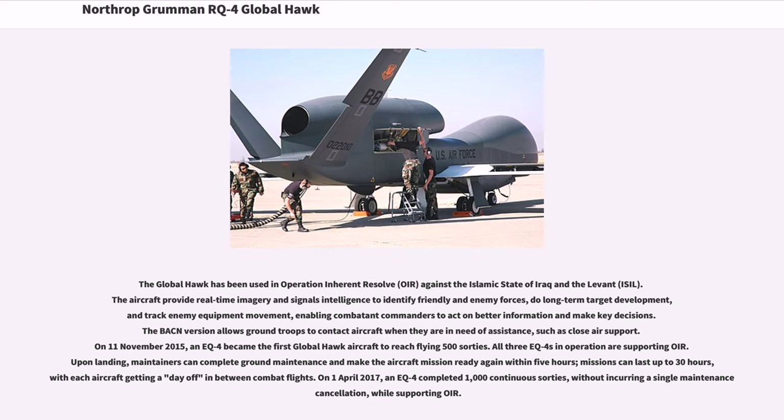The Global Hawk has been used in Operation Inherent Resolve (OIR) against the Islamic State of Iraq and the Levant (ISIL). The aircraft provide real-time imagery and signals intelligence to identify friendly and enemy forces, conduct long-term target development, and track enemy equipment movement. On November 11, 2015, an EQ-4 became the first Global Hawk aircraft to reach 500 sorties. All three EQ-4s in operation are supporting OIR; upon landing, maintainers can complete ground maintenance and make the aircraft mission ready within five hours. Missions can last up to 30 hours, with each aircraft getting a day off in between combat flights. On April 1, 2017, an EQ-4 completed 1,000 continuous sorties without incurring a single maintenance cancellation while supporting OIR.